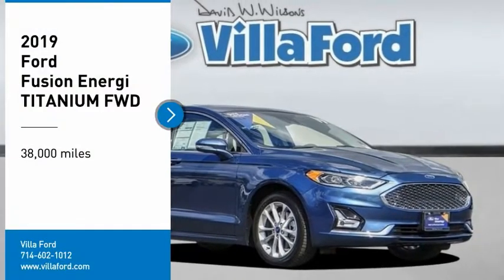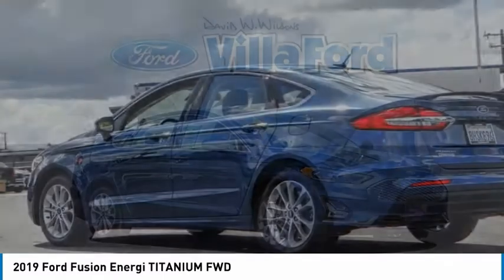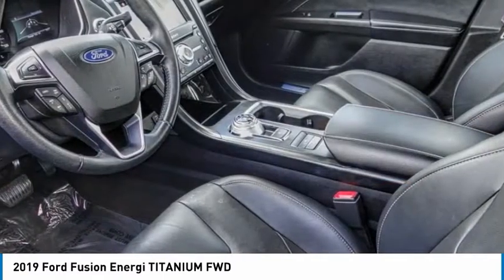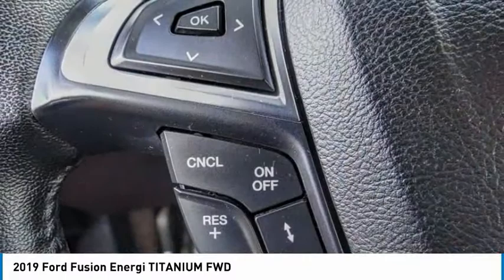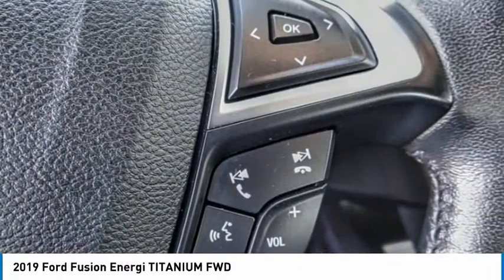We are pleased to show you the 2019 Fusion Energi. The Ford Fusion Energi is an electric hybrid vehicle with all of the efficiencies you want in an electric vehicle. It also offers the new SYNC infotainment interface, push-button start, and an 11-speaker audio system.